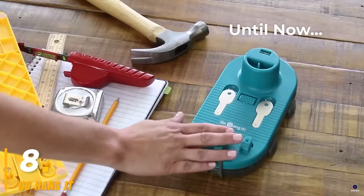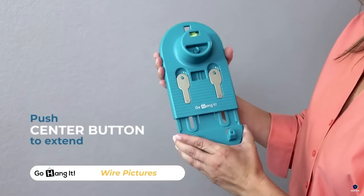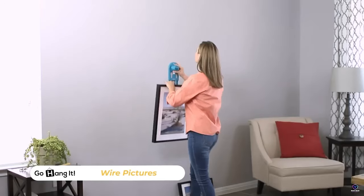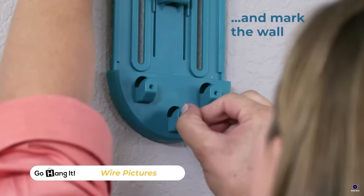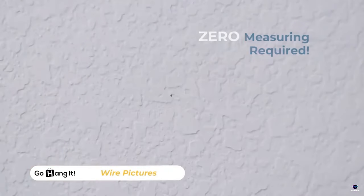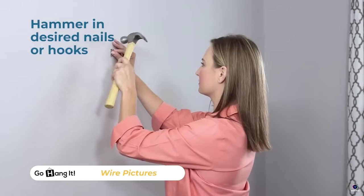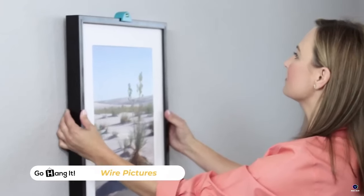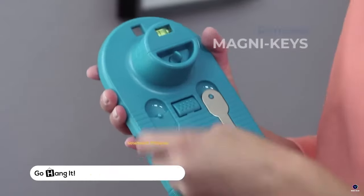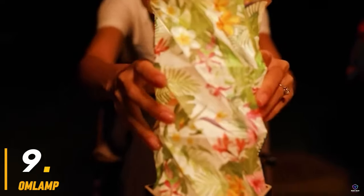Number 8: Go Hang It. Frustrated with crooked pictures? Go Hang It tackles that well. This all-in-one system removes the guesswork from hanging. Its unique tool helps identify nail positions for perfect placement, eliminating wasted time and marked-up walls. Compatible with various hangers, Go Hang It includes a level for precise alignment, making picture hanging a breeze.